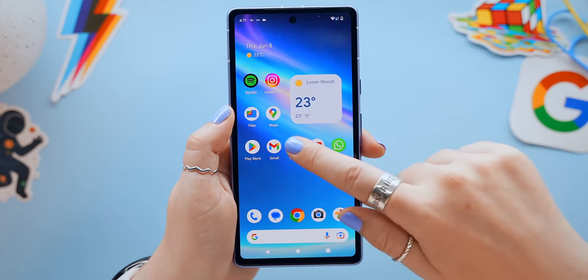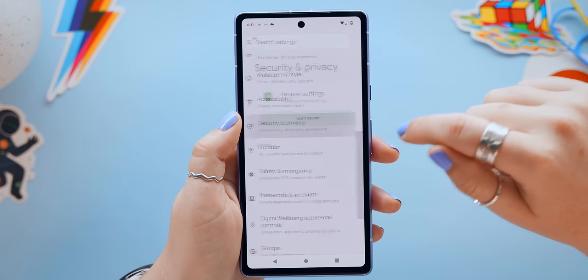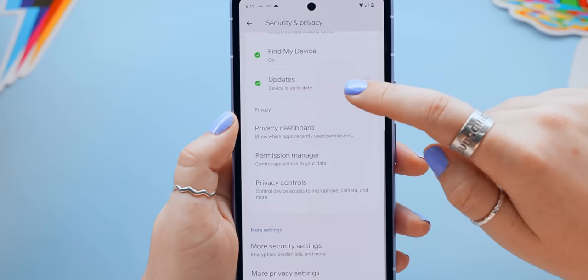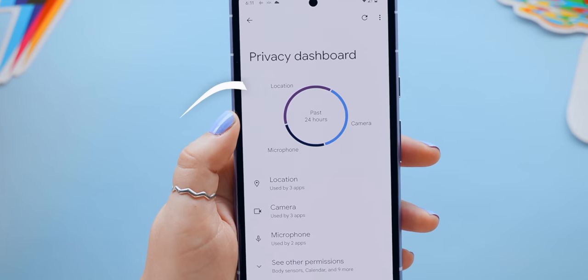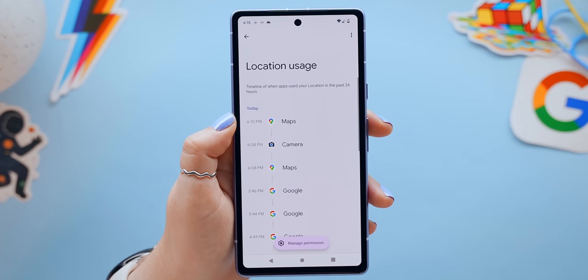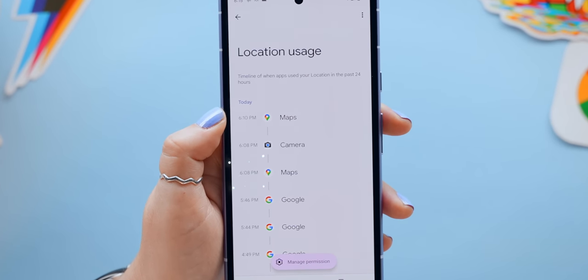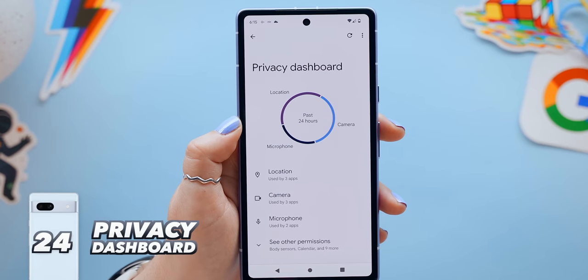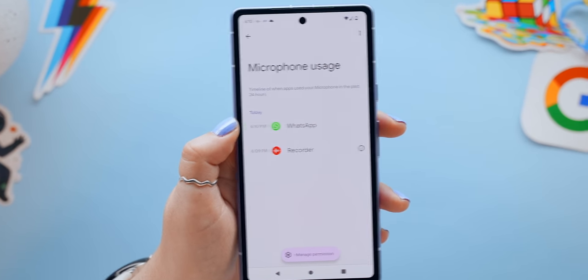The Pixel 7a has some really cool security features. The first is found within Security and Privacy under 'Privacy Dashboard,' which shows a breakdown of which apps are using your location, camera, and mic. Tapping on Location shows not only the apps but also the time of day they accessed your location — the same info is available for camera and microphone.